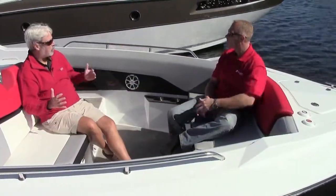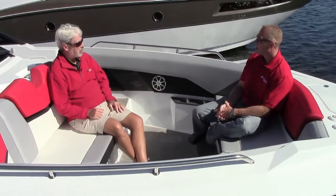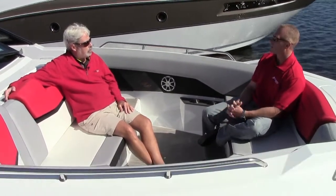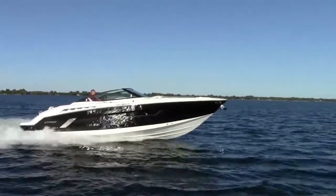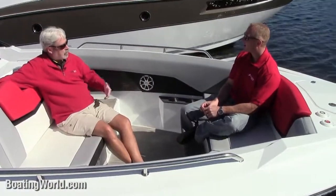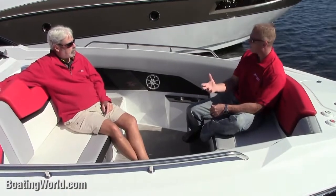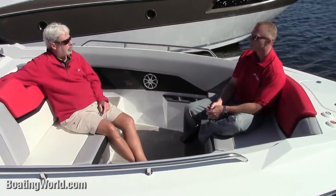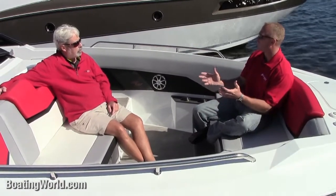Cruiser Yachts turned 60 this year — looks like you gave yourselves quite a birthday present with this boat. We're on the new 328 Cruiser Sport Series, just introduced this past July — the flagship of the Sport Series segment. What have you transferred from building great yachts into these trailable sports boats? Our goal was to get into a customer base at a smaller, trailable runabout product, and by investing in that we now have a lineup of Sport Series including bow riders, cutties, and a small Express.